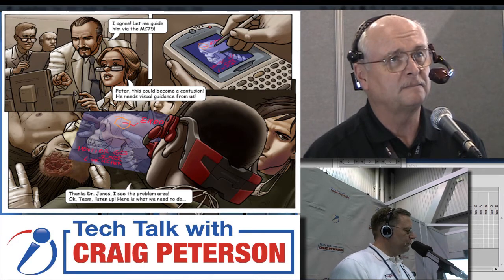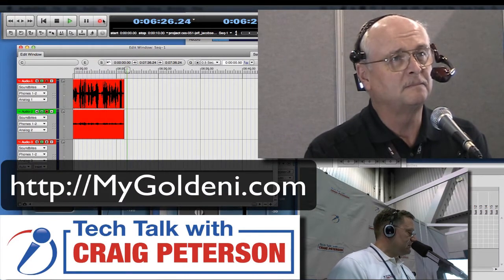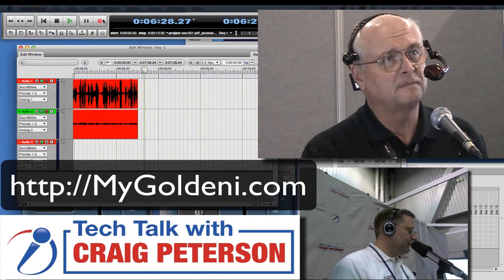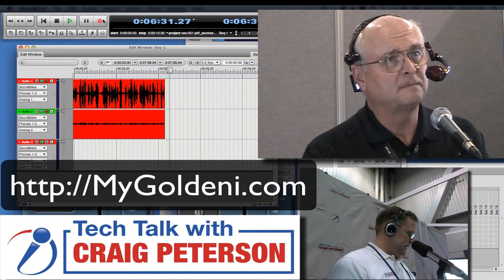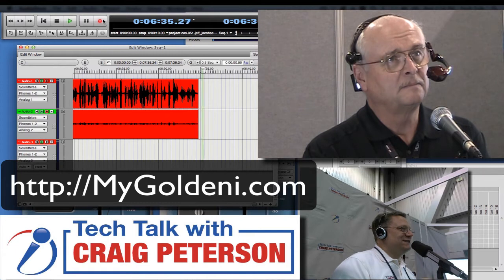That's really nice. We're talking right now about My GoldenEye. You can find it online at mygoldeneye.com with Jeff Jacobson. This is a really, really interesting device that you have here.